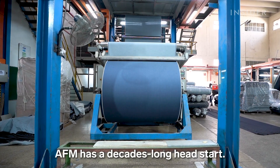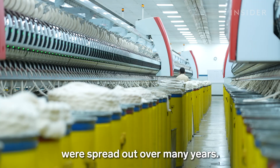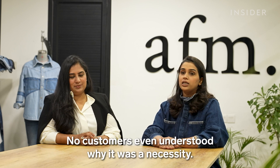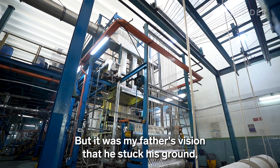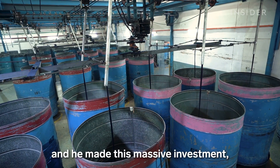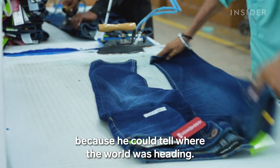AFM has a decades-long head start. The cost of its factories, though massive, was spread out over many years. At the time, nobody was doing it — no customers even understood why it was a necessity. But it was my father's vision that he stuck his ground and made this massive investment, because he could tell where the world was heading.